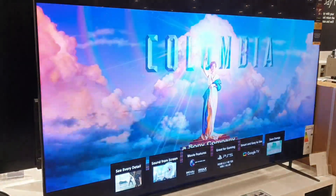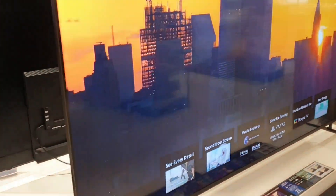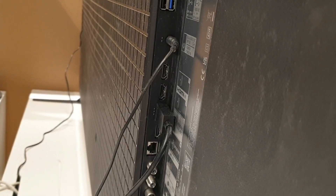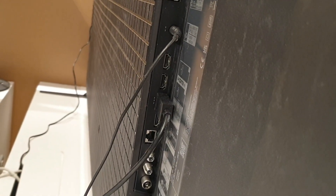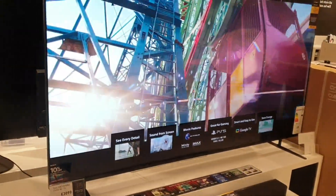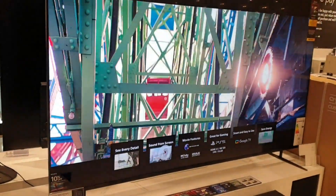The connectivity ports are neatly tucked away at the back. You've got fast USB, two HDMI ports, your standard LAN, and also sound outputs for a soundbar if you wish.